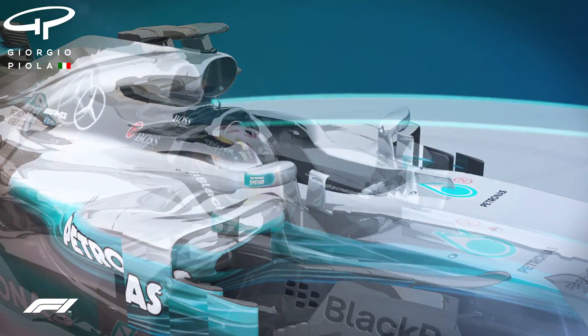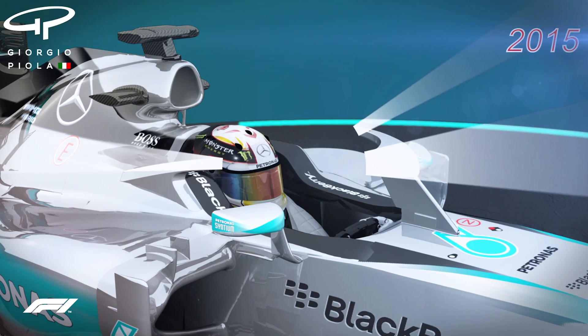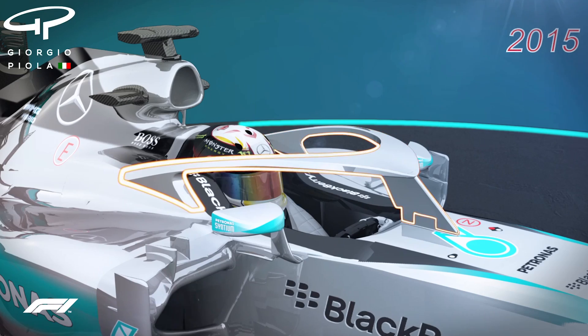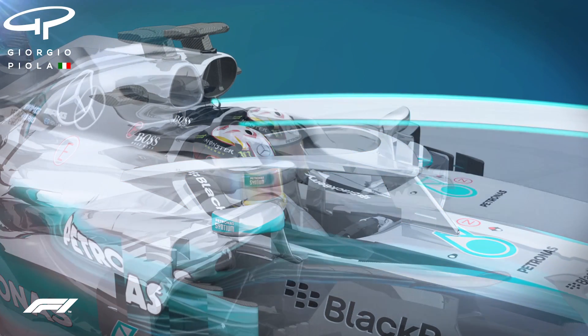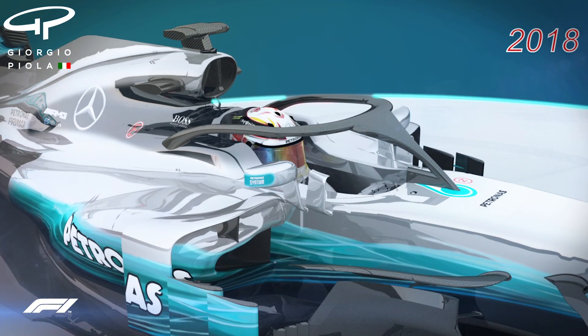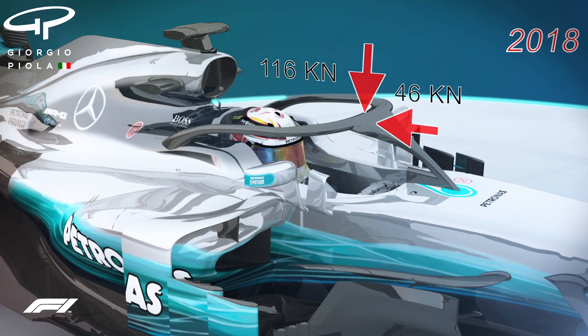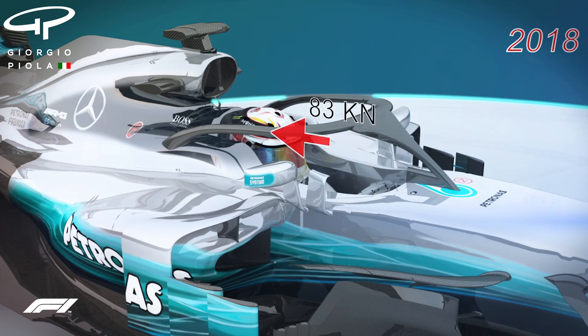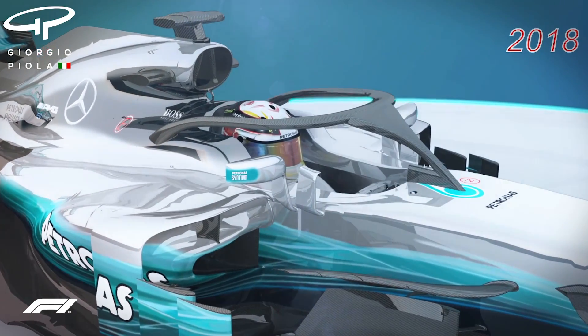But the most visually distinctive area of this year's car will be the cockpit surround, thanks to the introduction of a new safety device first mooted back in 2015. In its 2018 guise, the Halo, which has been designed to protect drivers from flying debris, will be broadly similar to the original design and is compulsory on all cars. It must be capable of withstanding considerable force in multiple directions, making this year's crash test some of the hardest the teams have ever faced.